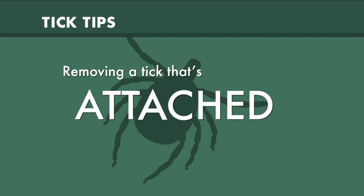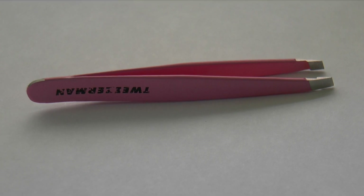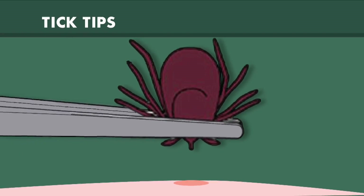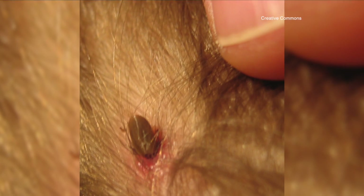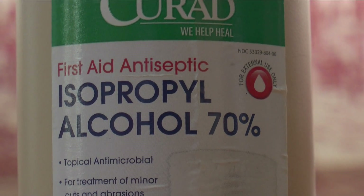The best way to remove a tick that's attached is using a pair of tweezers, getting as close to the skin as possible and pulling it straight out. You don't treat it with anything because it aggravates them. All the pathogens that cause tick-borne diseases are in the gut, and you don't want to aggravate them to the point where they may vomit into the bite site. Put it in a little jar with rubbing alcohol — that'll kill it, and now you have the specimen. In case you become ill, you can take that to your physician.